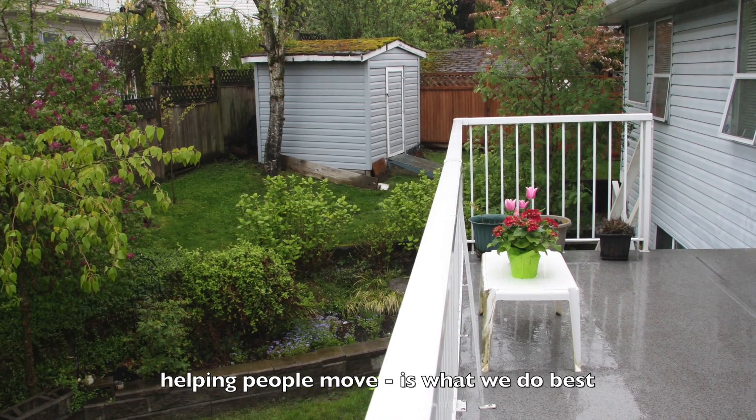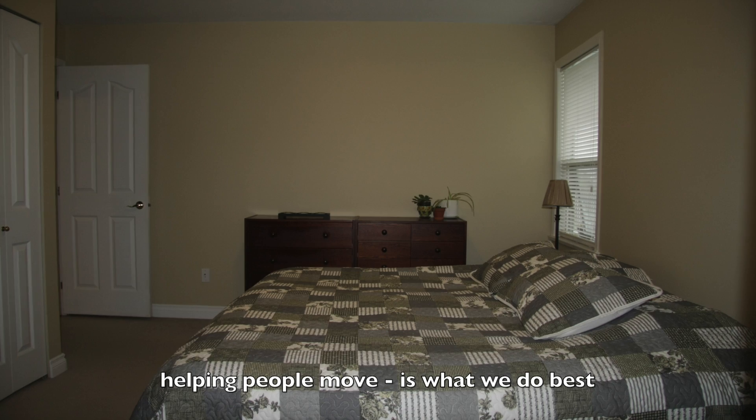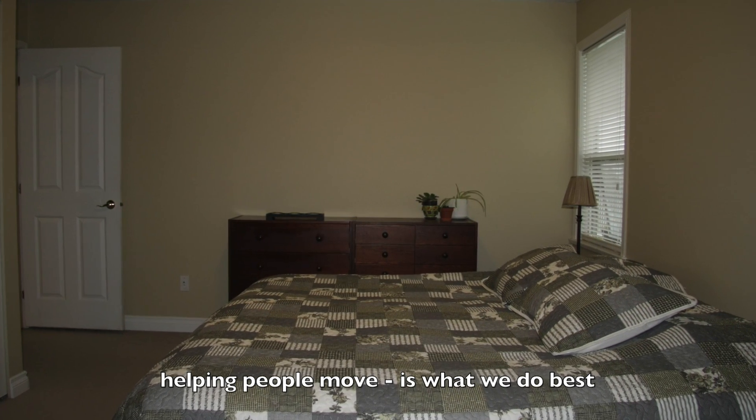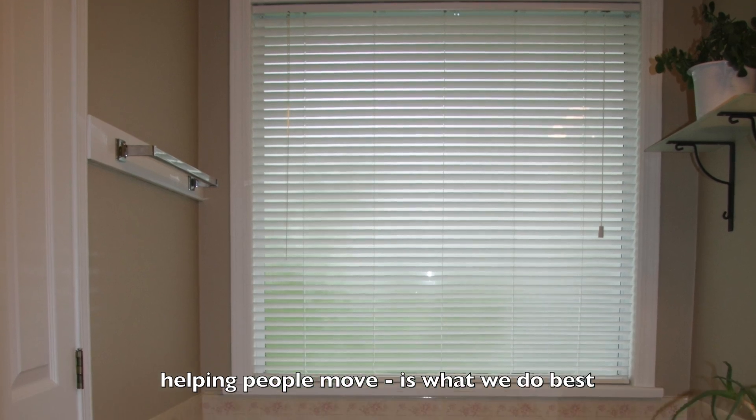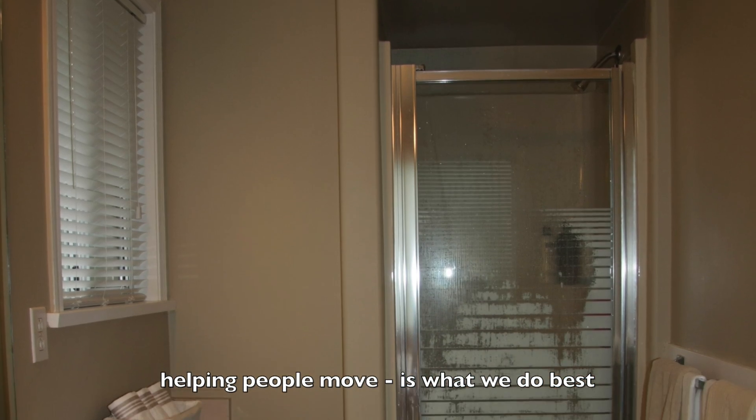Back inside, the master bedroom is a really great size. It does have a four-piece ensuite with a soaker tub, sink, shower, and toilet.